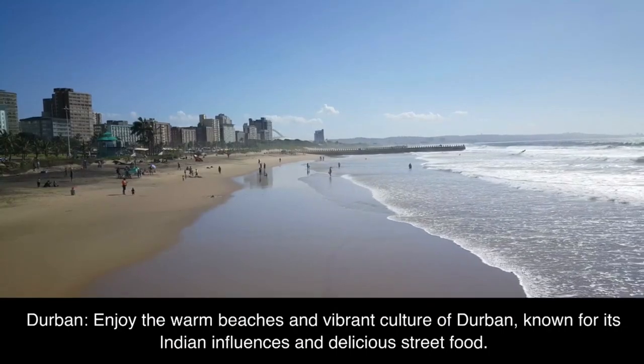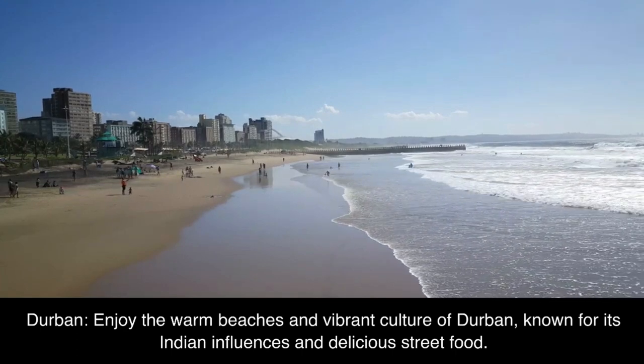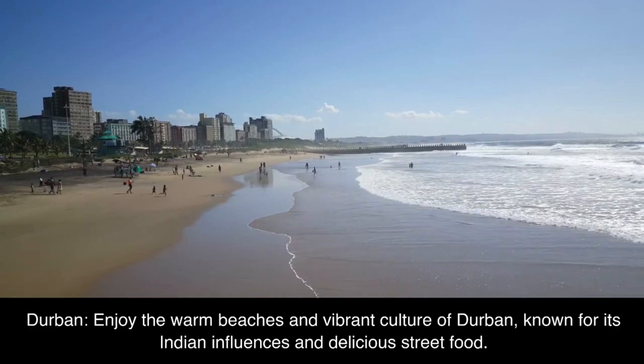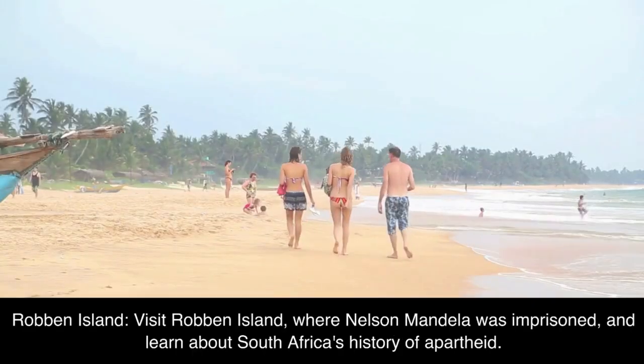Durban: enjoy the warm beaches and vibrant culture of Durban, known for its Indian influences and delicious street food.